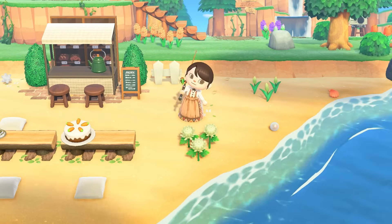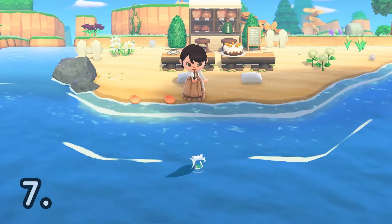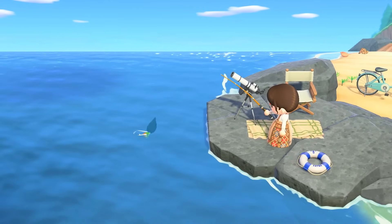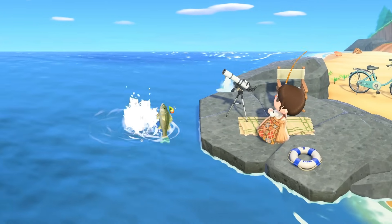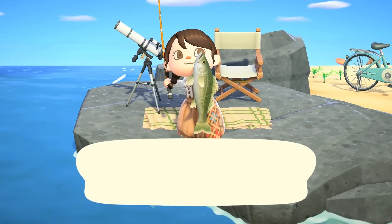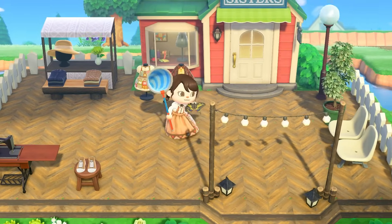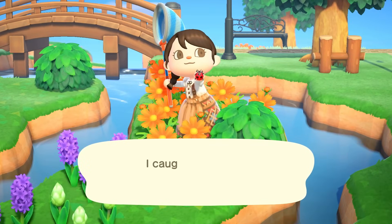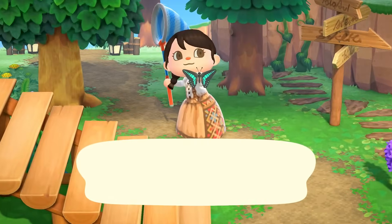Moving on is to try and catch new fish and bugs. Fishing and catching bugs never gets old. I'm always excited to see if there is something new that I can donate to my museum. Not only is it fun to do these two things, but seeing your critterpedia grow is very rewarding. It feels very nice when I can see my progress from the hard work that I have put into fishing and catching bugs. And if you fish and catch bugs every single day, you too will see this progress.